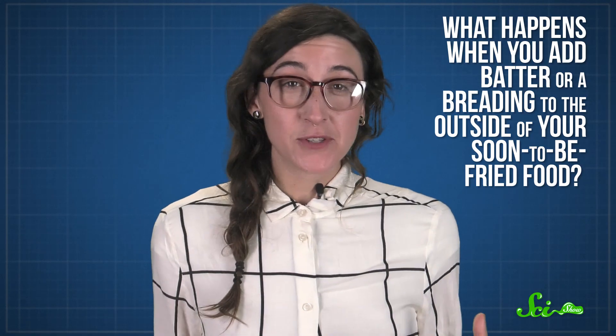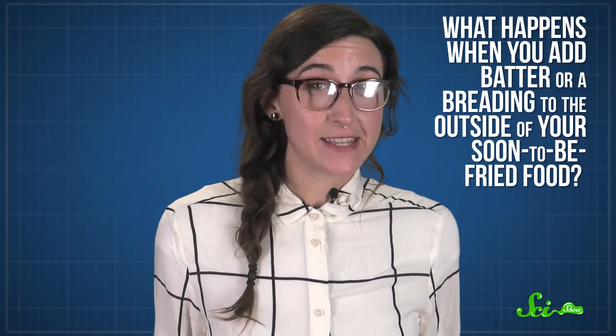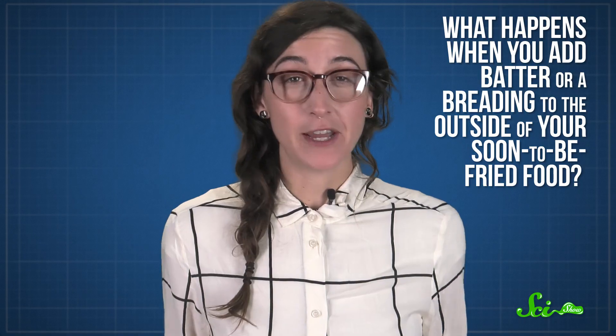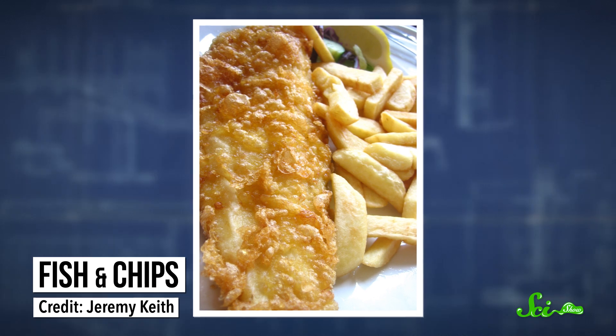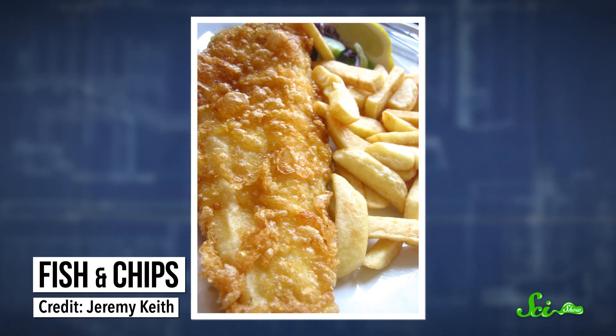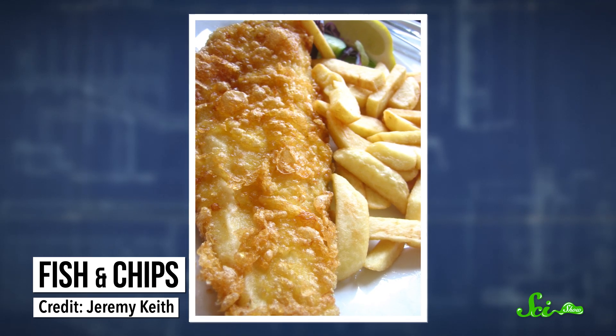Those are the basics of deep frying food, but there's a lot more that goes into making a tasty corn dog. What happens when you add batter or a breading to the outside of your soon-to-be-fried food? Well, batter is basically an extra layer between the food and the hot oil, so the batter is mostly what's getting dehydrated. All that heat transfer is still happening, but this way the food at the center holds onto more moisture and doesn't get too dry. As fish and chips, fried chicken, and tempura lovers will know, a little batter can also let you add more flavor to the food and give it a crunchy, textured crust.